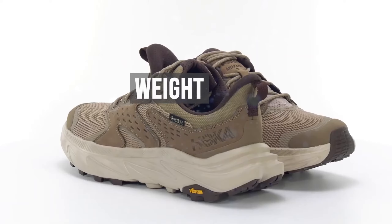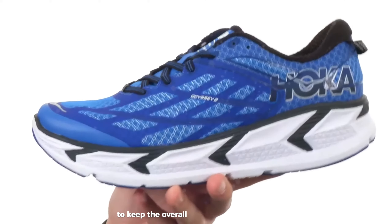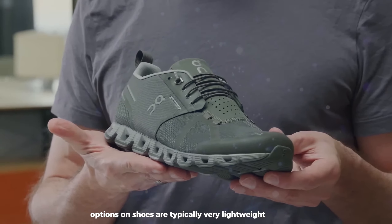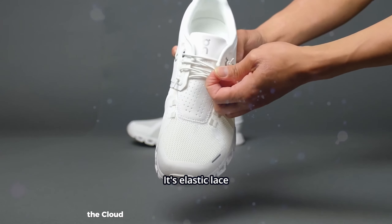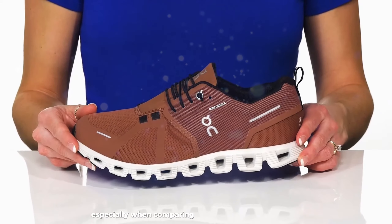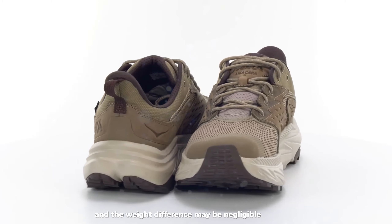Despite their chunky appearance, many Hoka shoes are surprisingly lightweight for their cushioning level, as the brand uses lightweight foams to keep overall weight down. However, their max-cushioned models are generally heavier than minimalist options. OnCloud shoes are typically very lightweight, with many models weighing in at under 9 ounces for a men's size 9, and the CloudTech pods and minimal upper designs contribute to their feather-light feel. OnCloud shoes are generally lighter than comparable Hoka models, though Hoka has made strides in reducing weight in recent years and the difference may be negligible for many runners.